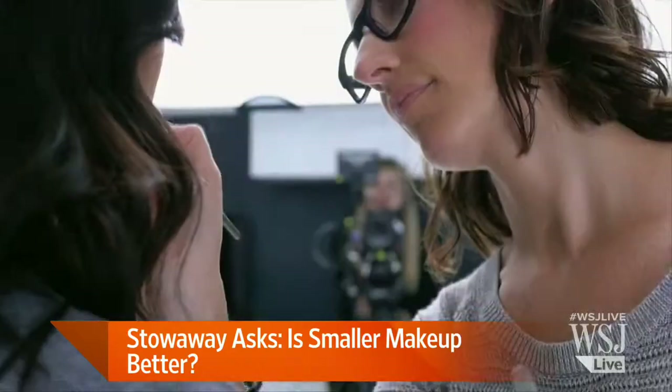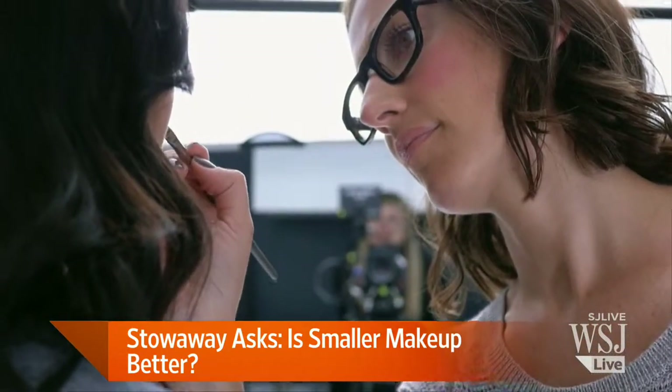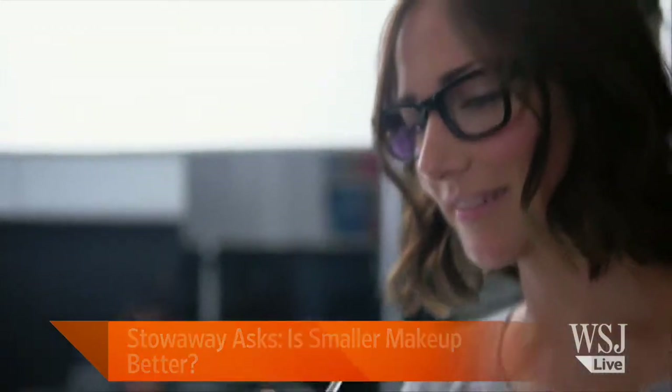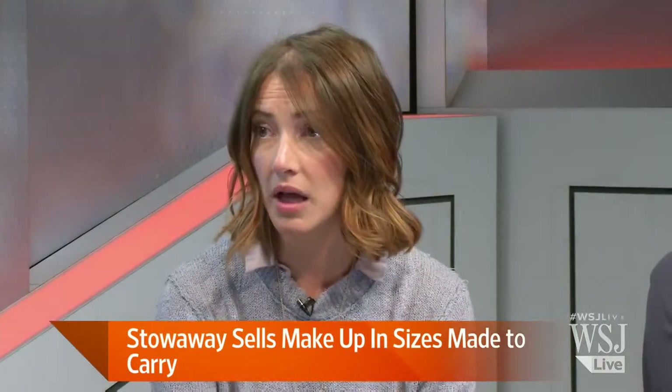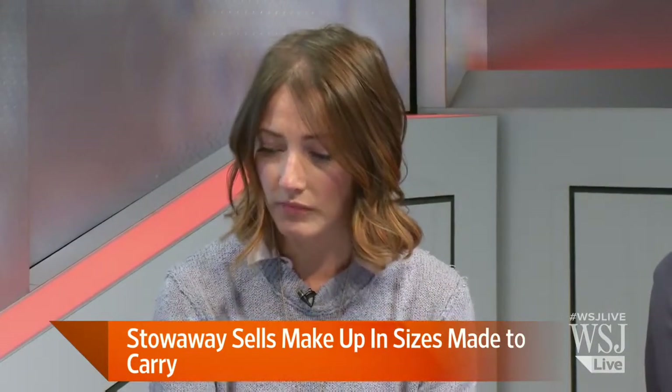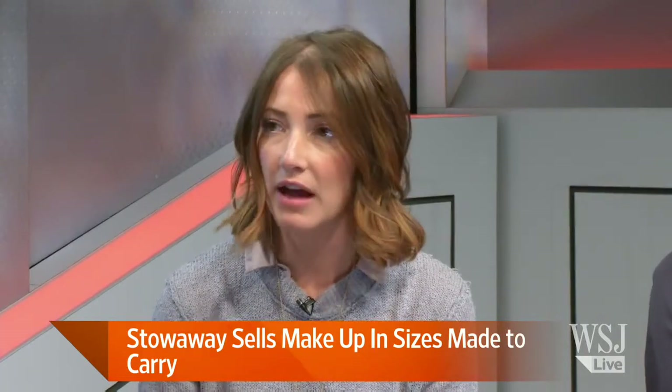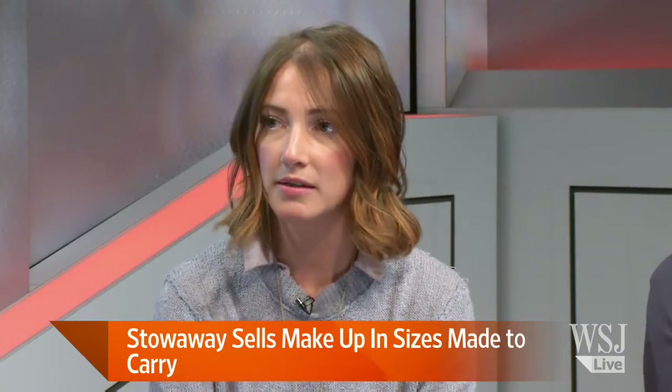Oh, fantastic. And what kind of ingredients do you use? Are these high-end natural ingredients? 100%. We hold ourselves to the highest standard in the industry, which is being EU-compliant. They're cruelty-free, paraben-free, phthalate-free. We're very proud of what's in our products.